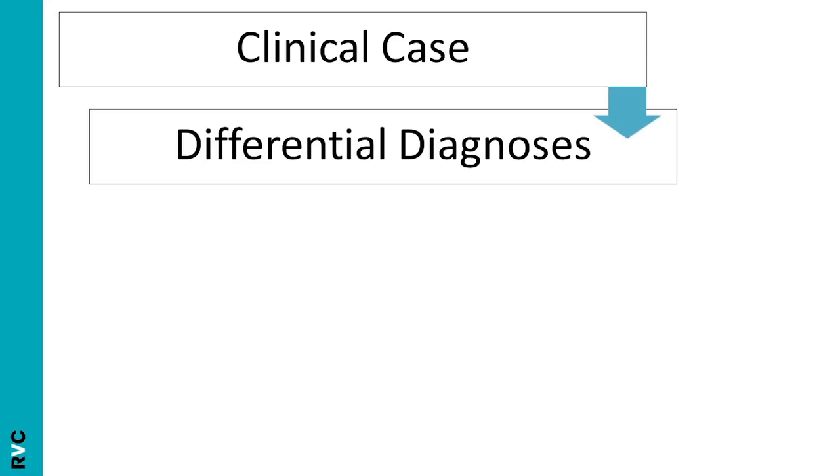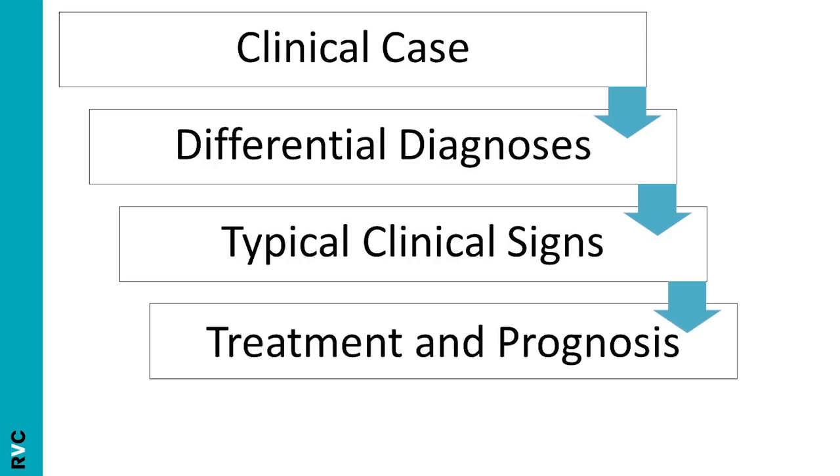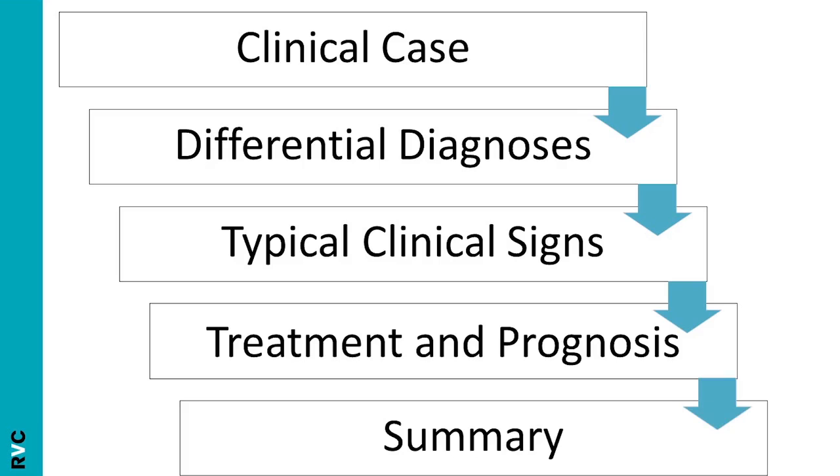In order to address these questions, we will look at a typical clinical case, look at the possible differential diagnoses, look at typical clinical signs, look at treatment and prognosis for different diagnoses, and finally look at a summary.